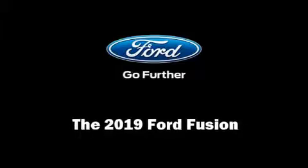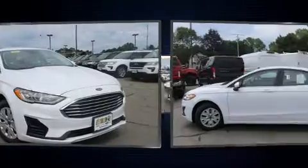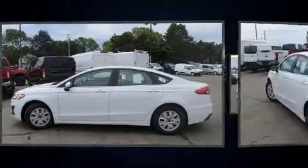Discerning drivers will appreciate the 2019 Ford Fusion. Smooth gear shifts are achieved thanks to the 2.5-liter four-cylinder engine, and for added security, dynamic stability control supplements the drivetrain.